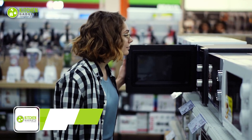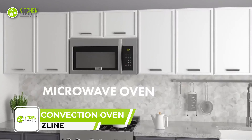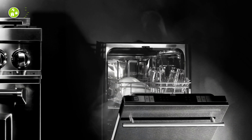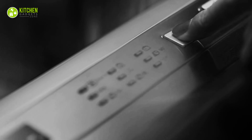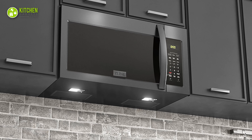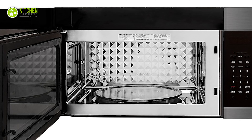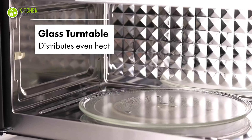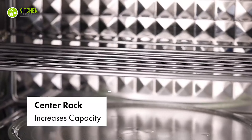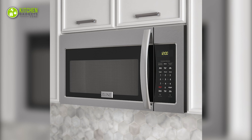Looking for a microwave that can do it all? Check out the Z-Line Over the Range Convection Microwave Oven. This powerful appliance features 2-speed ventilation that effectively removes unwanted smoke and grease from your kitchen. With convection and microwave modes, you can select from a variety of cooking settings to provide optimal dish results. The Diamond Tech interior ensures balanced cooking and prevents cold spots, while the glass turntable and convection rack provide even heat distribution. With a sleek black stainless finish, this microwave is a stylish and practical addition to any modern kitchen.